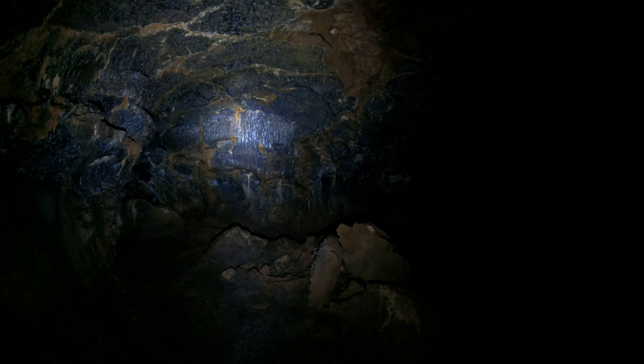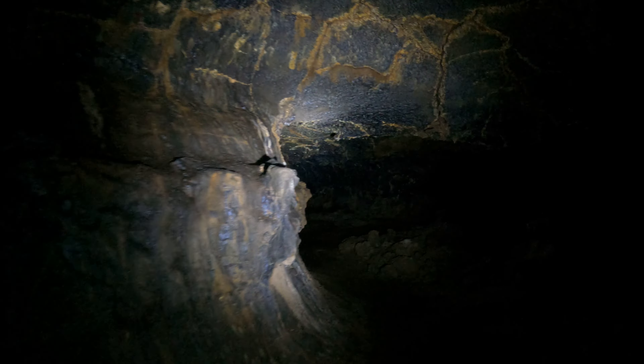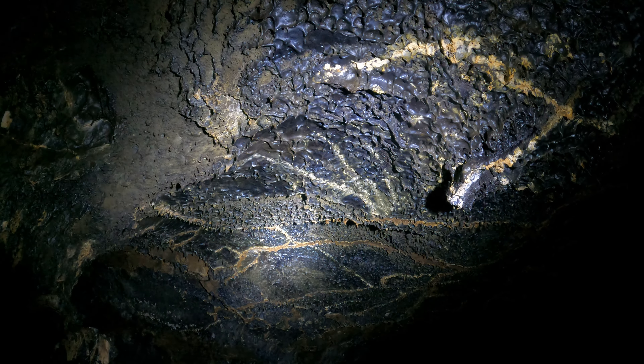It looks like a melted candle. I was thinking: if I was rich and had an amusement park, I'd want to make a cave like this out of wax. But actually, wax burns, so I'd have to take precautions against people lighting it on fire. Kind of an ugly way to get people killed — trapped inside a giant candle. Maybe that's why it's never been done.